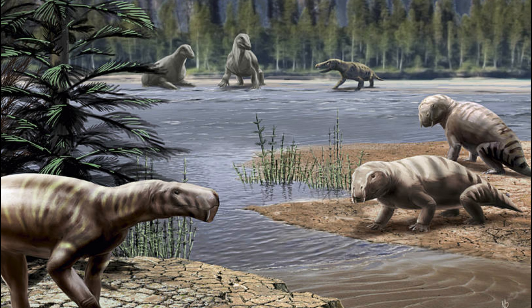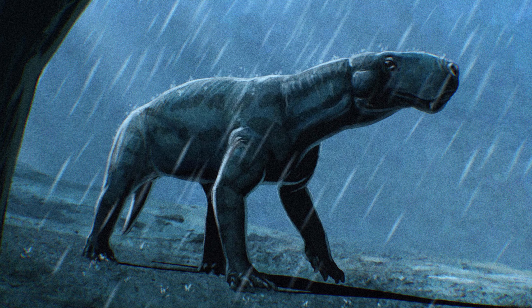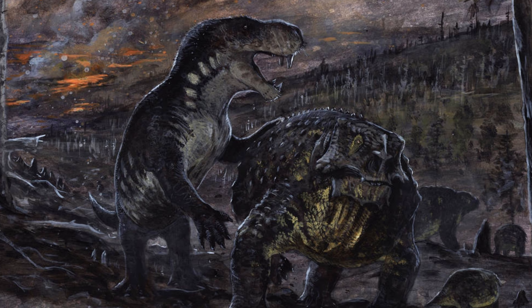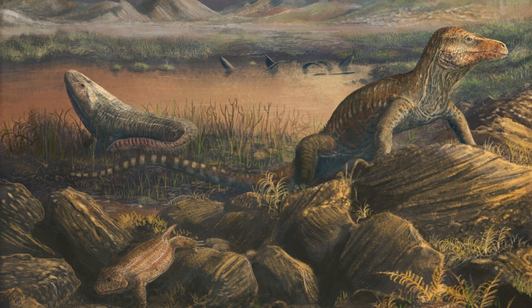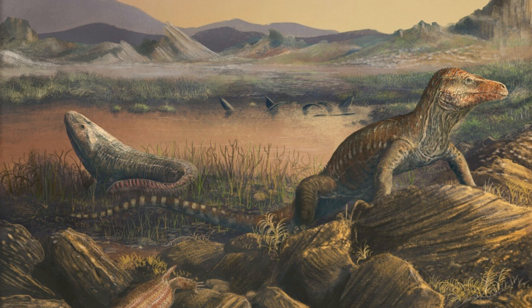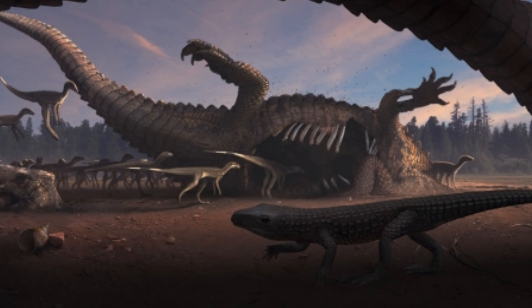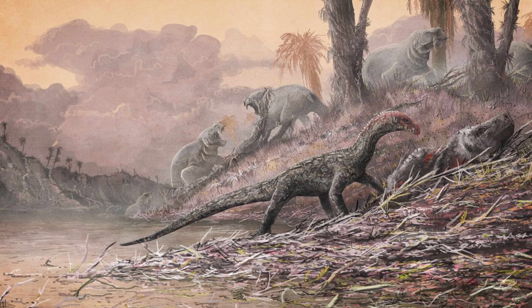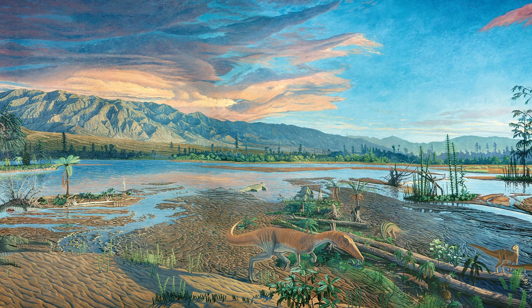During the previous Permian period, oxygen levels were relatively high, and the dominant organisms — synapsids — did not need particularly efficient respiratory systems to operate. But during the Permian mass extinction, the diapsids, the other branch of fully terrestrial vertebrates, started to undergo not only an increase in size but an increase in diversity. With this increased size at the plummeted oxygen levels of the Permian mass extinction, there was a demand for a more efficient respiratory system.